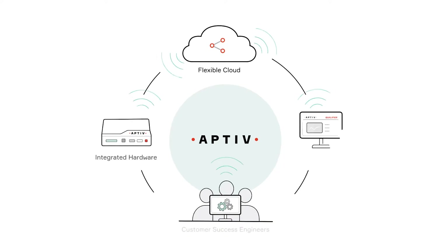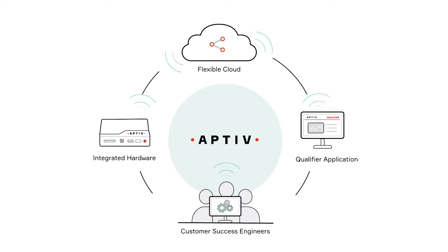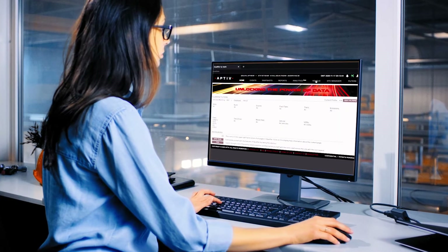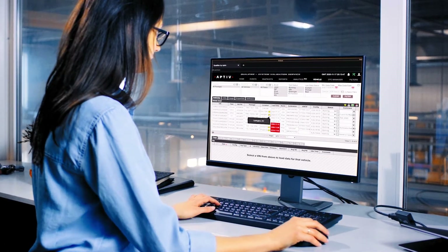Engineers can then access that data and perform advanced analytics using the Aptiv Connect Qualifier web application. It speeds up the process of validating test vehicles and makes it easy to troubleshoot and resolve any problems that emerge.